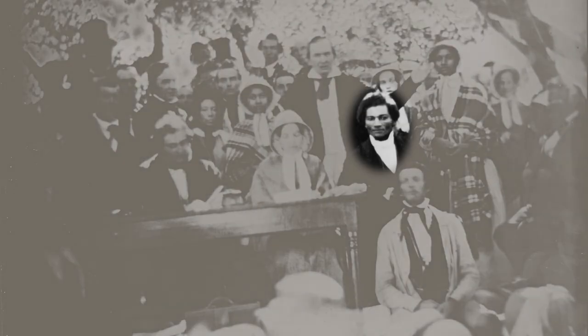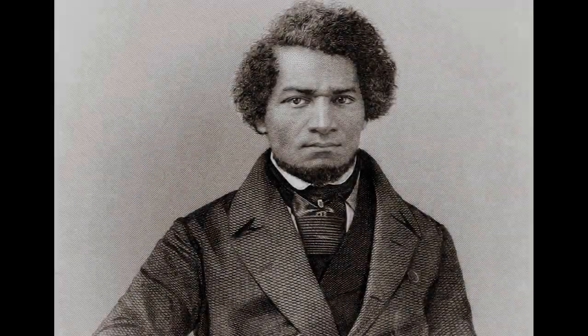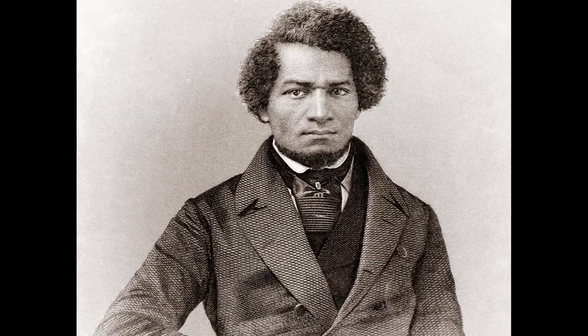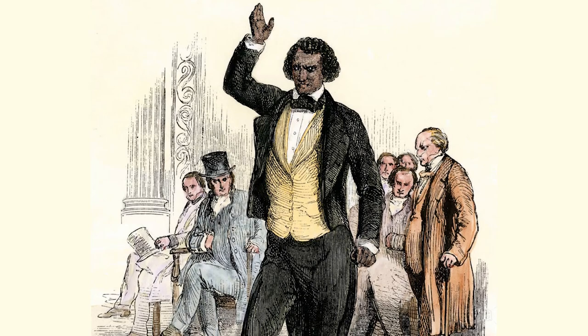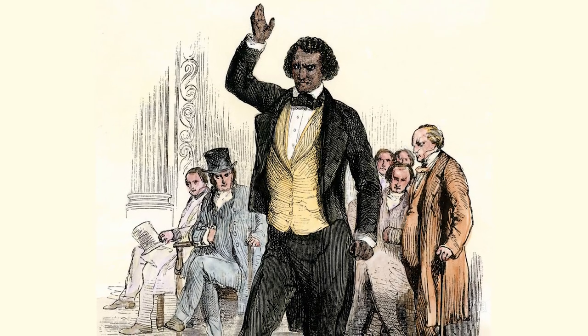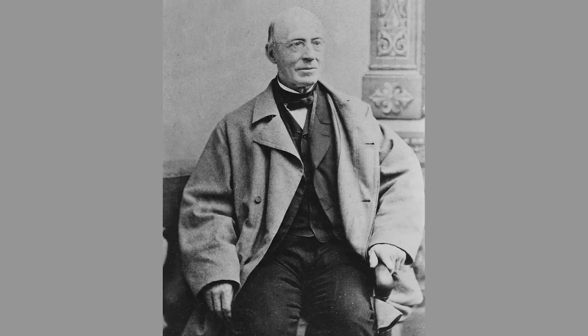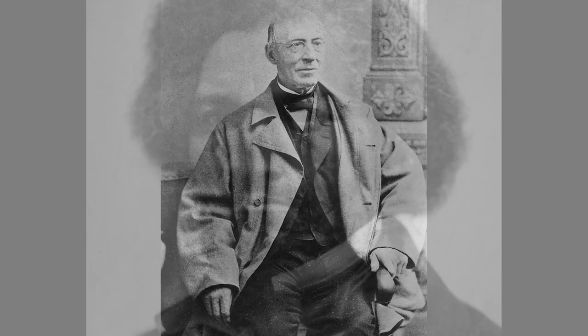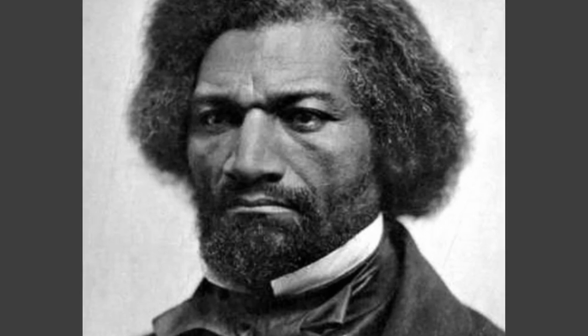Three years after arriving in New Bedford, Douglass attended an anti-slavery convention in Nantucket, where he was encouraged to speak. Although nervous and reluctant to address a group of white people, the account he gave of his experiences of slavery was so moving and compelling that he was instantly recognized as a natural spokesman for the cause of abolitionism. William Lloyd Garrison hired him as an anti-slavery lecturer, and Douglass began a career as one of the most inspiring and storied spokesmen ever to fight slavery and injustice.